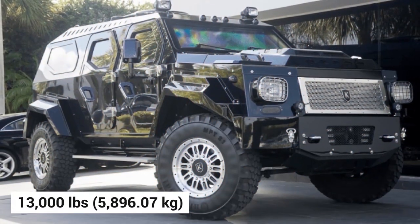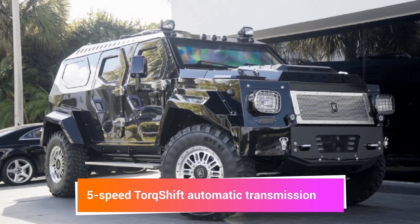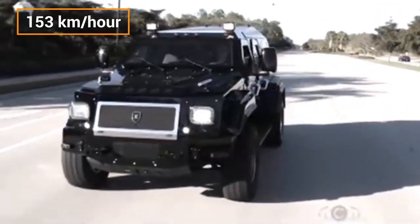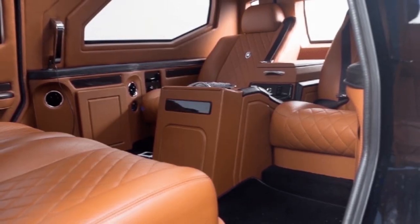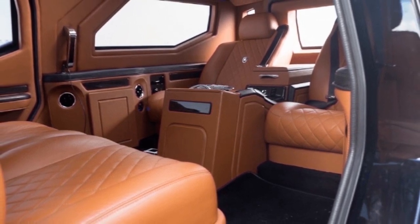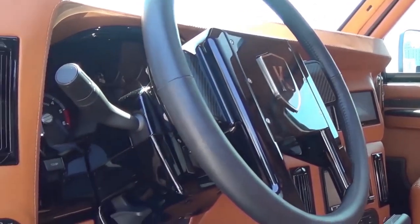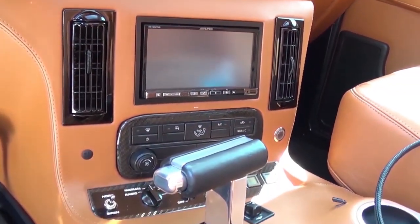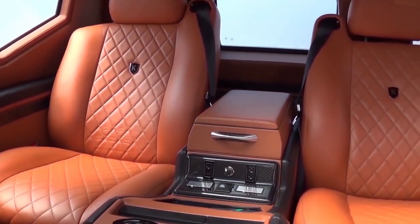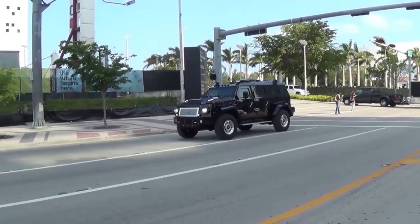The Conquest Knight XV weighs approximately 13,000 pounds (5,896 kg), features a 5-speed torque-shift automatic transmission, and records a top speed of 153 kilometers per hour. It has a 6.7-liter V8 turbo-diesel engine with 300 horsepower, with an option to switch to a 6.8-liter V10 gasoline engine with 362 horsepower. A key selling point is that the Knight XV is built as an armored vehicle from the ground up, using top-grade armoring materials, unlike most vehicles that are up-armored aftermarket.